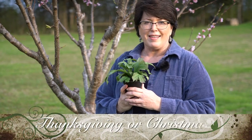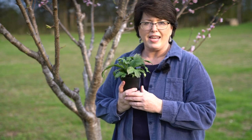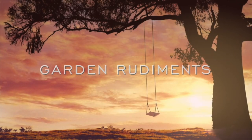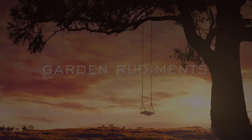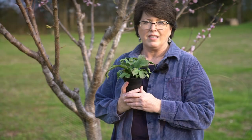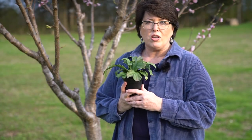Thank you for watching today. Stick around to find out the difference between a Thanksgiving and a Christmas cactus. Schlumbergeria truncata is the Thanksgiving cactus and Schlumbergeria buckleyi is the Christmas cactus.